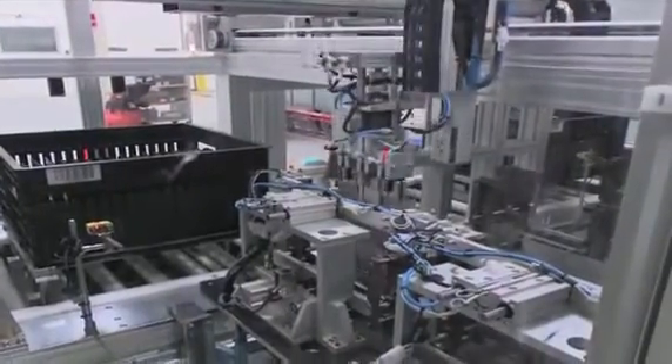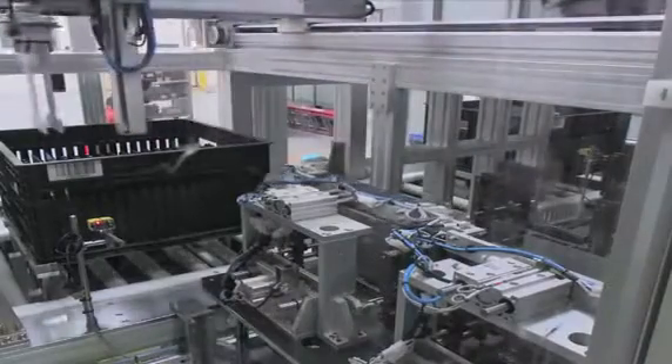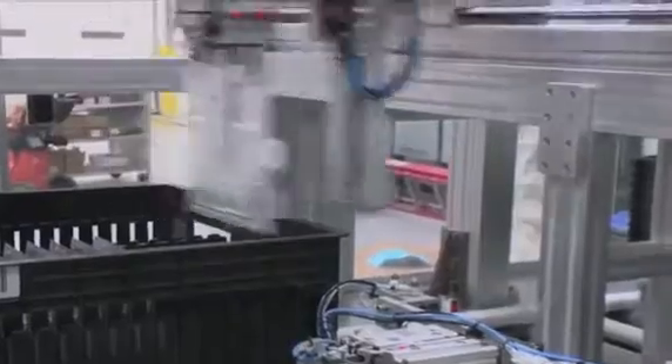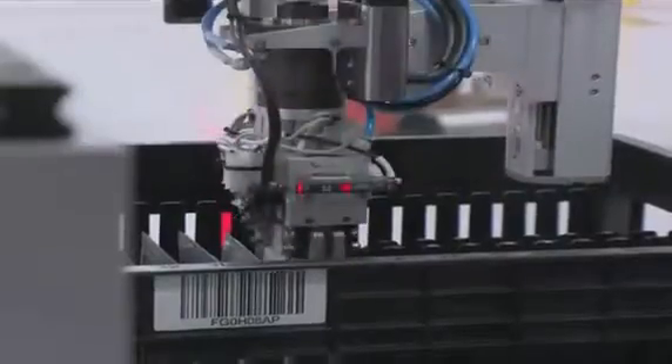Here, robotics process cells that are nearly complete and then package them for delivery to the assembly part of the plant. To get to this point, A123 combines two metal foils coated with electrode materials with an electrolyte-soaked separator, and then seals these inside the silvery foil packets shown here.